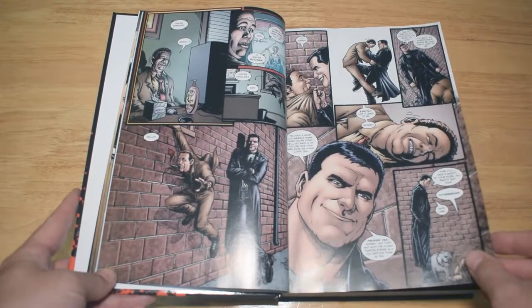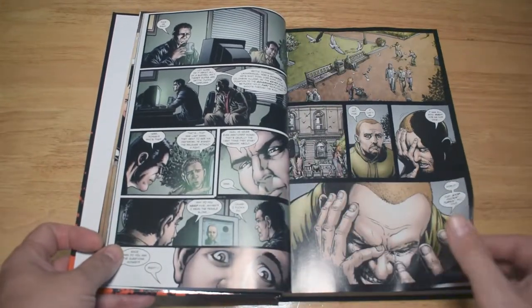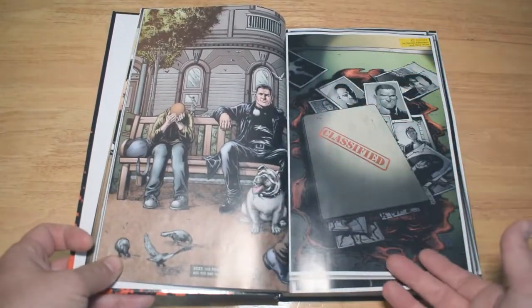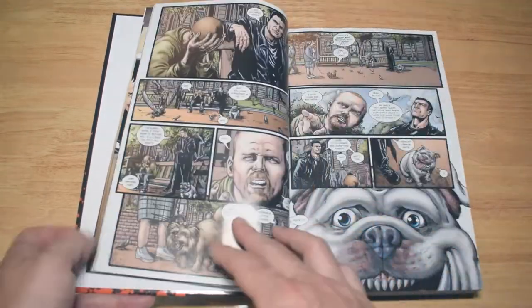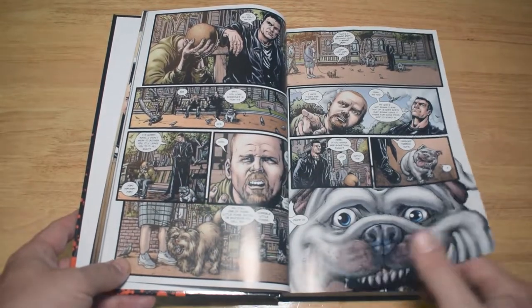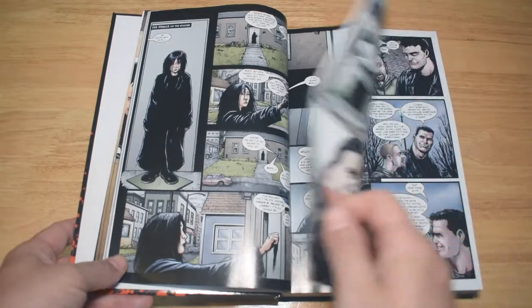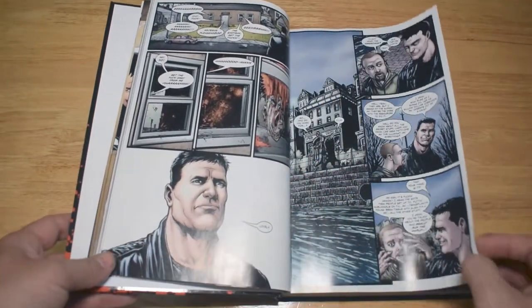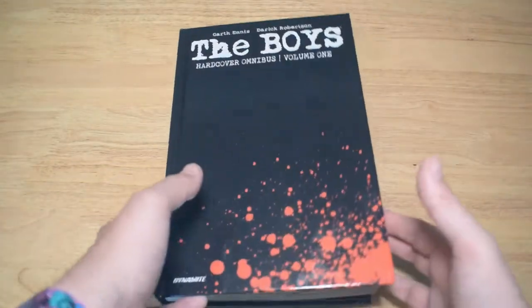I know many people have probably watched the Amazon Prime show and many other channels going over this book in depth. But I'm just looking forward to reading the whole series overall. I have read big chunks of it in the past, but I thought the omnibus would be a perfect opportunity. So I'm not going to waste your time telling you stuff that many YouTubers already have. The Boys Hardcover Omnibus Volume 1.